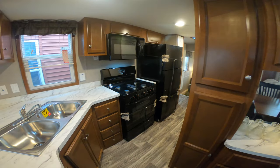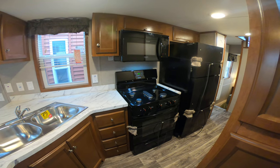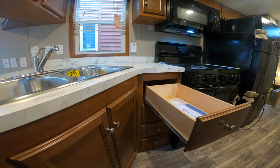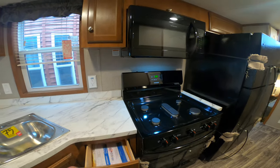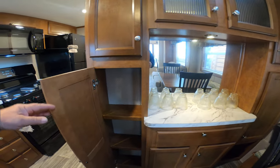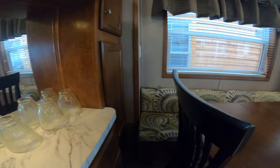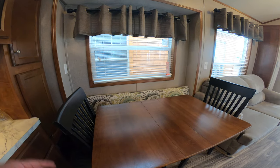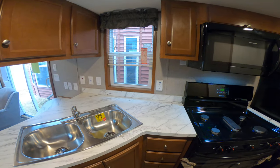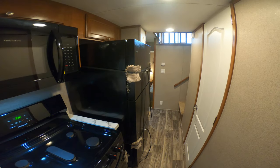Then on into the kitchen, you got a single lever faucet, stainless sink, 30-inch five burner range, 30-inch microwave. All the drawers are full extension ball bearing drawer guides, and the cabinetry is real nice too. There's lots of space and shelves in the cabinets to store things. That bench there — that's bigger than the table — has storage underneath too.